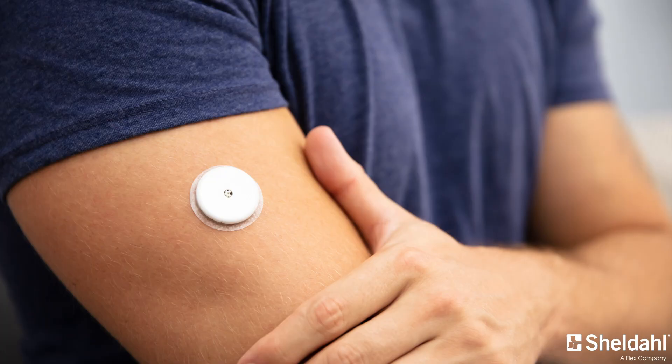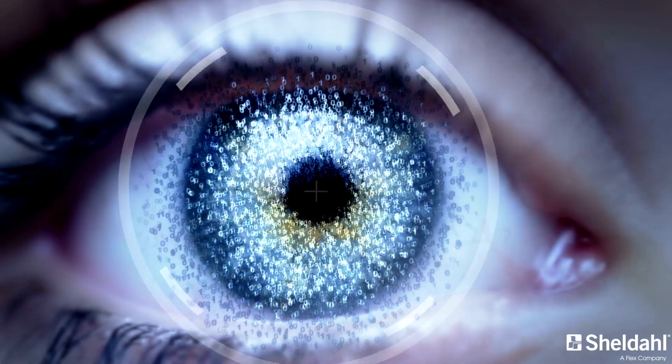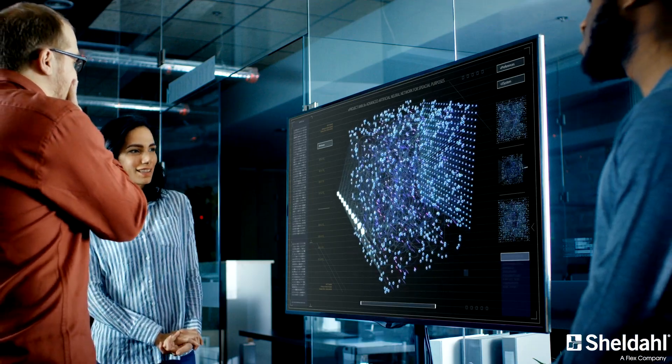can be found in wearable drug delivery devices, surgical tools and touch sensors with potential to provide so much more. Our knowledge of materials enables us to create the best custom solution.